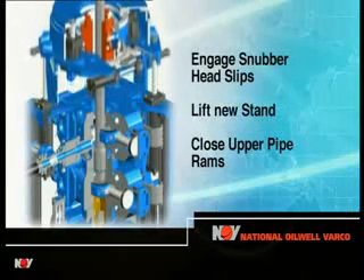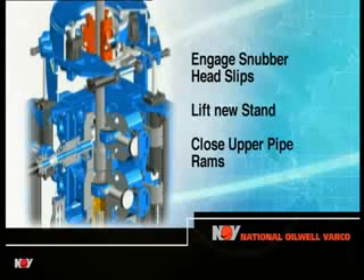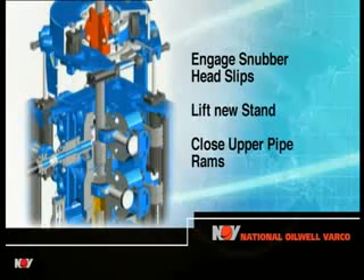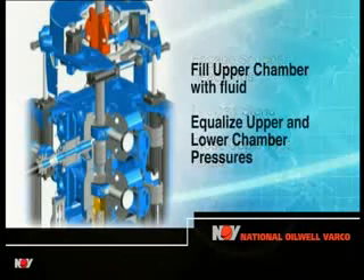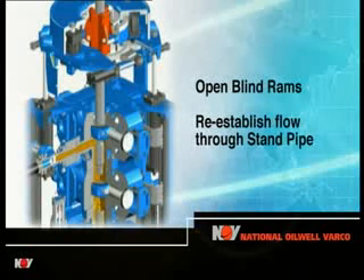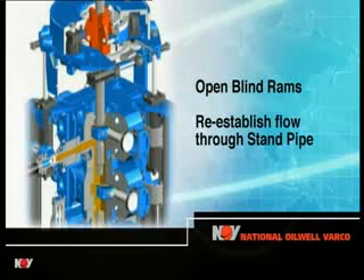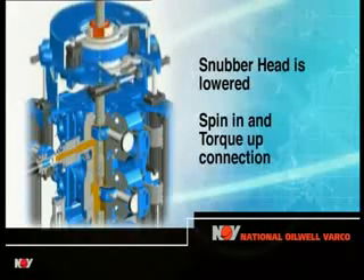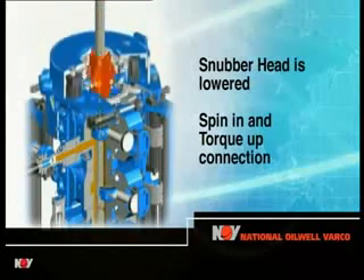The snubber head engages and lifts the new stand a few inches. The upper pipe rams are closed and the upper chamber filled with fluid, equalizing the pressure between the upper and lower chambers. The blind rams are opened, re-establishing simultaneous mud flow through the standpipe and top drive, as well as through the side connection and down through the open drill pipe box. The snubber head pulls down the new stand and spins up the connection to a torque of around 10,000 foot-pounds.